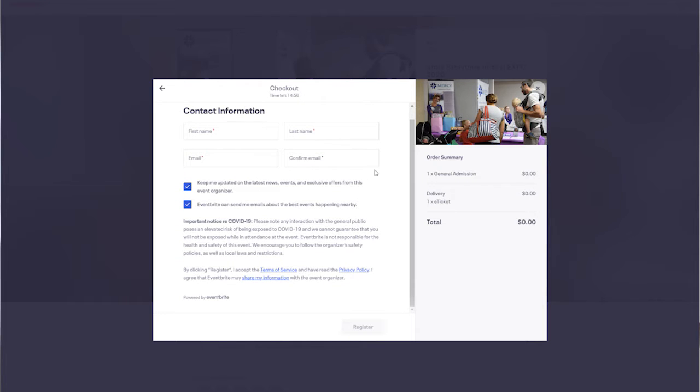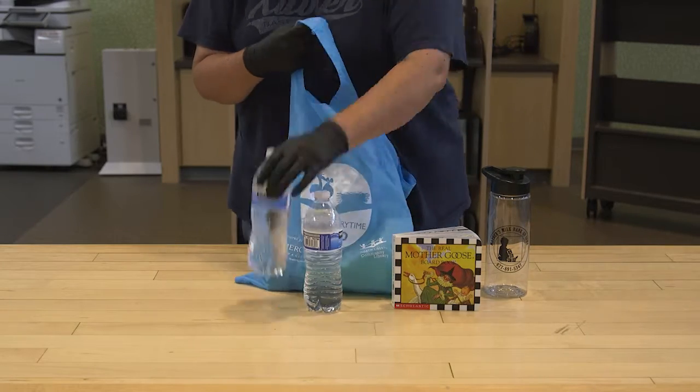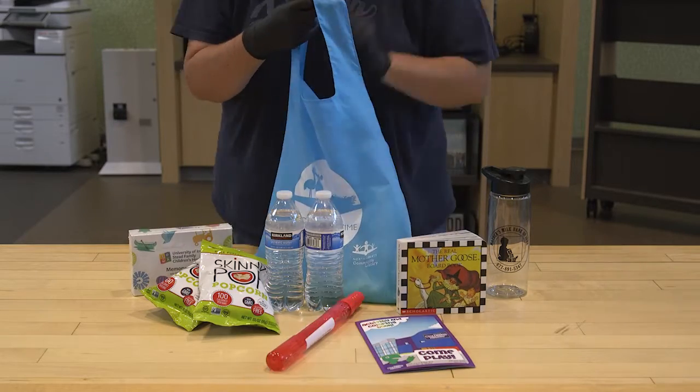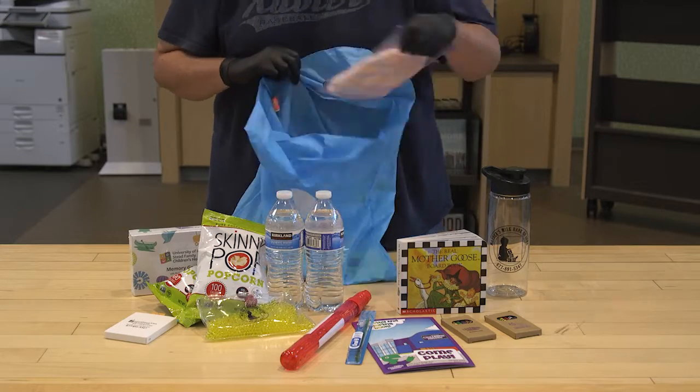Upon your registration, you will be receiving an email with additional information. That registration gets you a swag bag. The vendors have provided a variety of items to fill this swag bag. There are lots of fun treats and goodies in there as well as vital information.